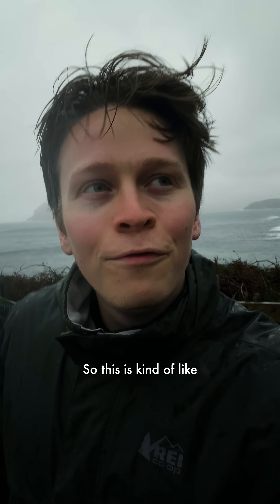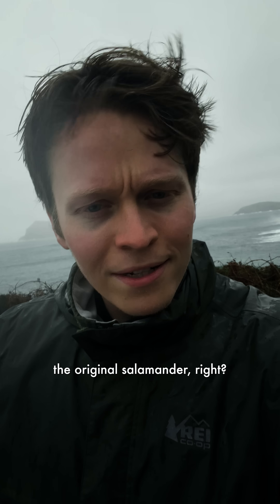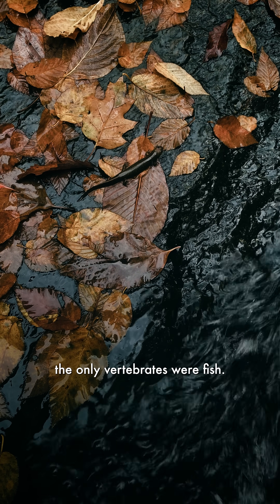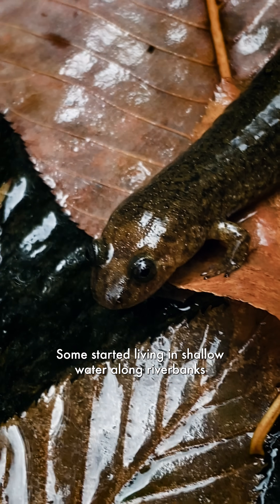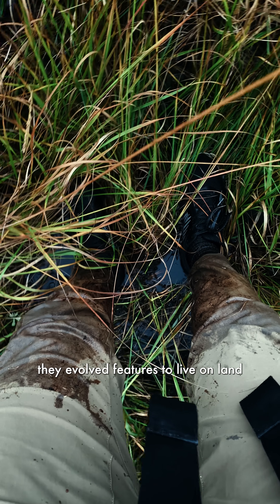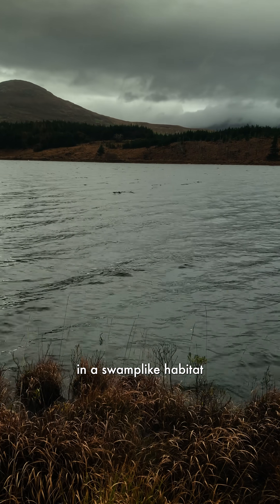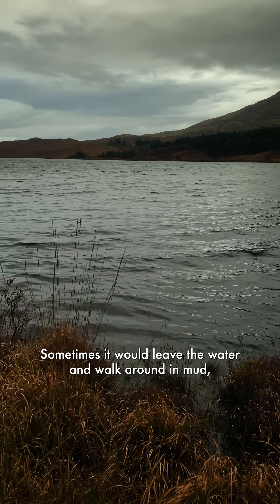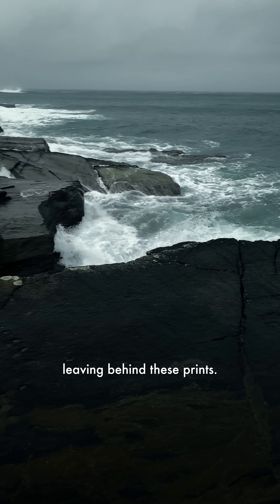So this is kind of like the original salamander, right? Before the original salamander, the only vertebrates were fish. Some started living in shallow water along riverbanks, and over tens of millions of years they evolved features to live on land. The original salamander probably lived in a swamp-like habitat, using primitive legs to walk around in shallow water. Sometimes it would leave the water and walk around in mud, leaving behind these prints.